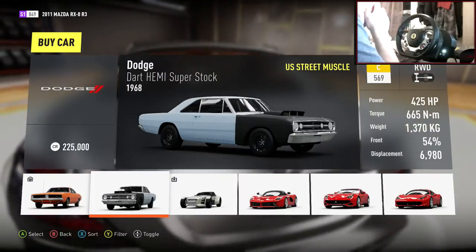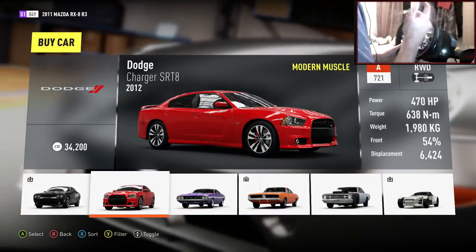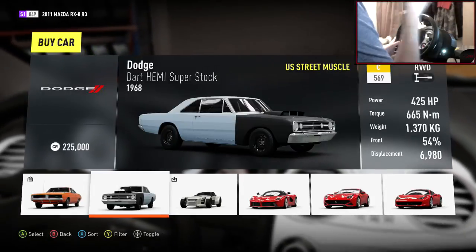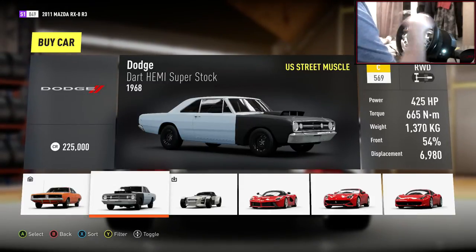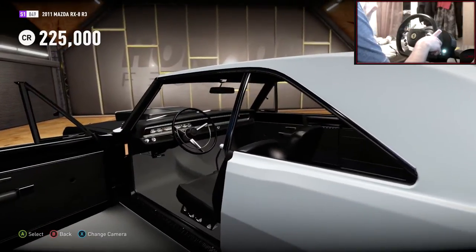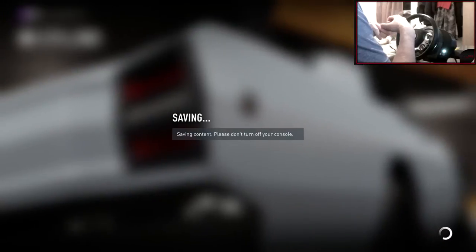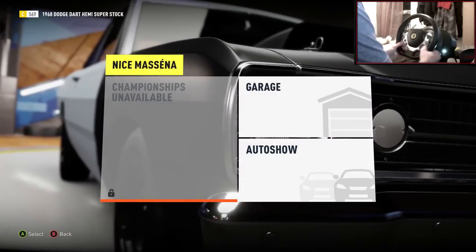So there's the Dodge Dart Hemi Superstock. There is a newer version of the Dart — on the older Forza there was a newer version — I think it's a bit longer. But I saw Dodge Dart Hemi and it looks very nice, very old school. It costs 225,000 credits, which is a lot, but it looks worth it. Let's leave the auto show and get into the garage to start upgrading this whip.